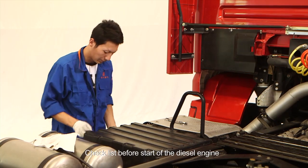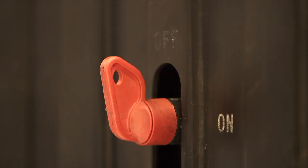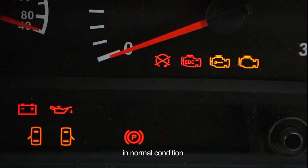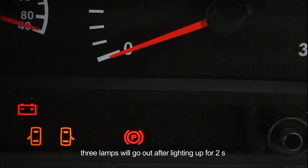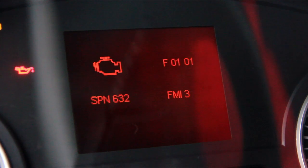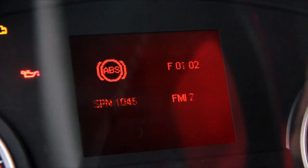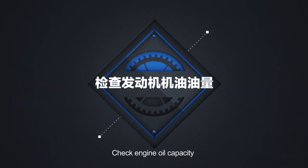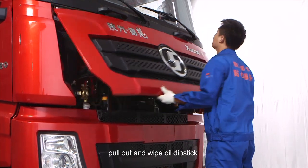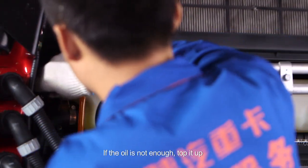Checklist before starting the gas engine: observe whether battery poles are firmly connected with wires and whether the wire of main power supply is connected well. Switch on the ignition key. In normal condition, three lamps will go out after lighting up for two seconds. To read fault code, switch on the key. Check engine oil capacity: pull out and wipe the oil dipstick, ensure the dipstick is in the oil sump and pull it out again, check whether engine oil capacity is within the reference line, and if not enough, top it up.